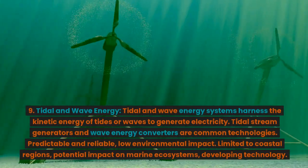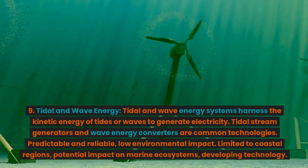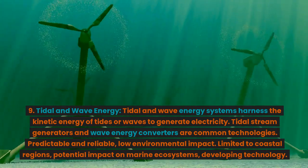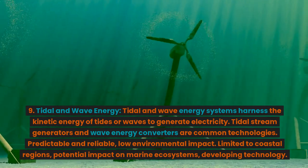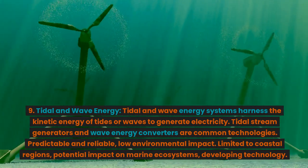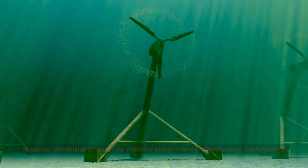9. Tidal and wave energy. Tidal and wave energy systems harness the kinetic energy of tides or waves to generate electricity. Tidal stream generators and wave energy converters are common technologies. Advantages: predictable and reliable, low environmental impact. Disadvantages: limited to coastal regions, potential impact on marine ecosystems, developing technology.